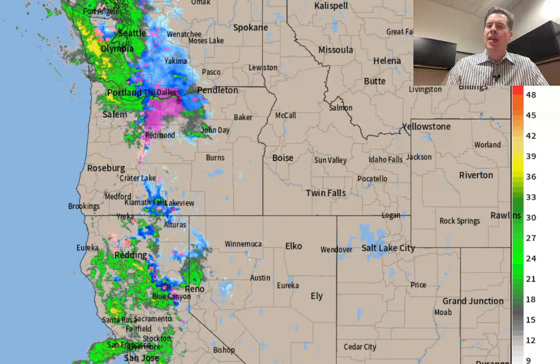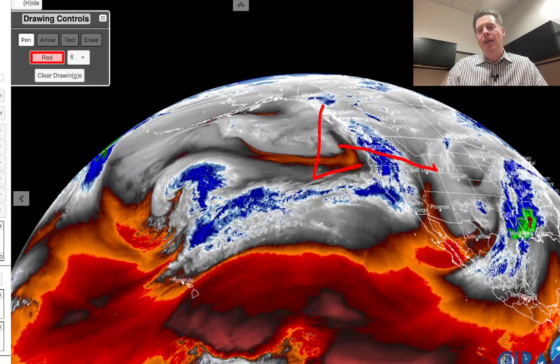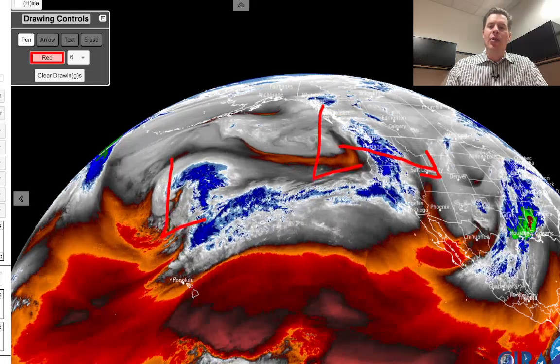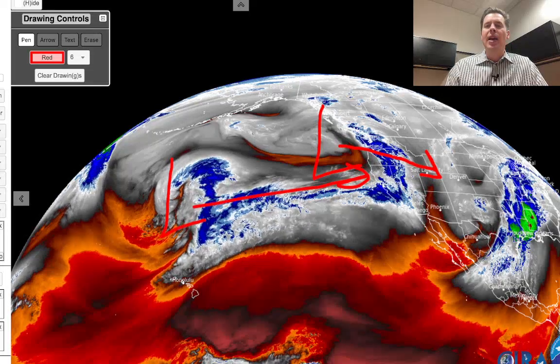All right, let's go back. I want to show you water vapor satellite imagery this morning. There is our storm system beginning to crash into the west coast. The track will bring it down through the Intermountain States. There's another area of low pressure behind it — that one will hit squarely against the west coast with a lot of warm air. That happens in a few days.